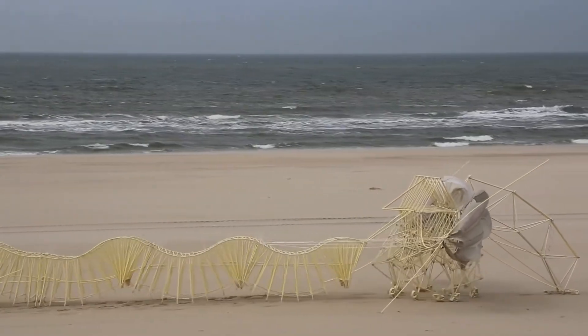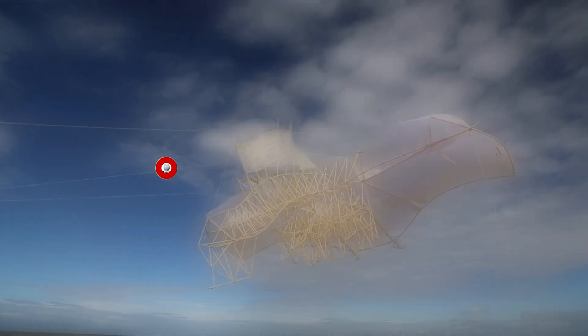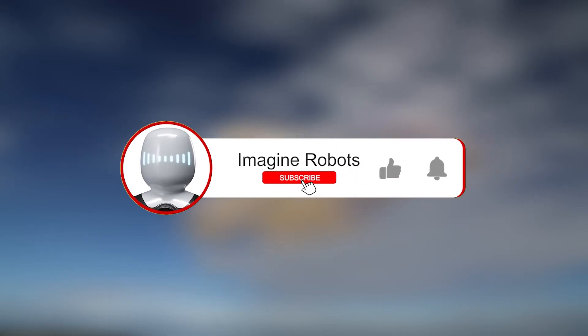If you liked this video and want to hear more about everything interesting in the world of robotics, don't forget to subscribe to our channel and ring the bell to get notified whenever we upload a new one. And, as always, stay curious.